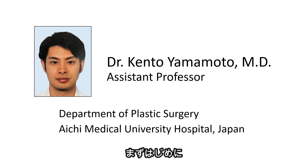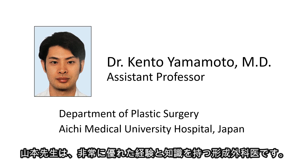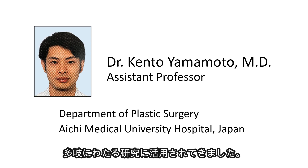To begin with, let me introduce Dr. Kento Yamamoto from the Department of Plastic Surgery at Aichi Medical University Hospital. Dr. Yamamoto is recognized for his expertise and potential in plastic surgery. He has been utilizing GOKO's capillaroscope since its early stages, applying it to a diverse range of cases, including skin flaps, laser treatments, burns, pressure ulcers, among others.